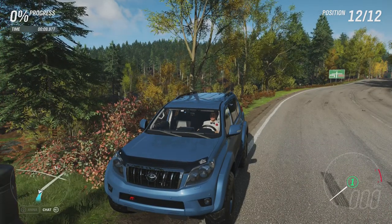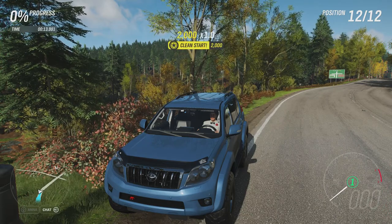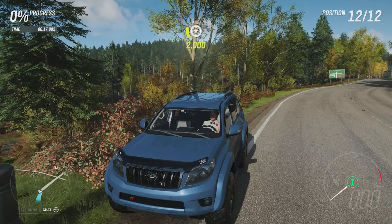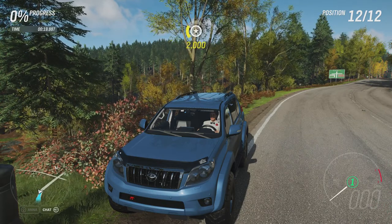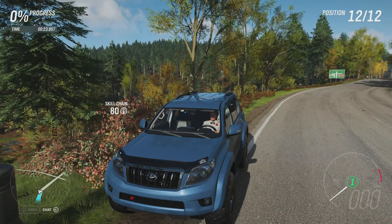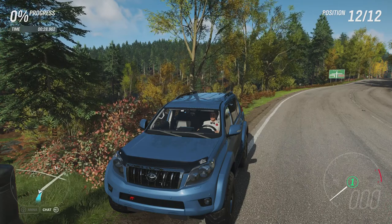Welcome everybody to Xtreme Off-Road Sealing Bills, and today we're dealing with the 2016 Toyota Land Cruiser Arctic Trucks AT37. This has 1,356 horsepower, 1,021 pounds feet of torque from a 7.5 litre twin turbocharged V8 engine. The vehicle itself now weighs 3,839 pounds.